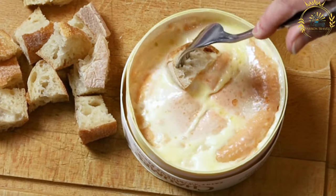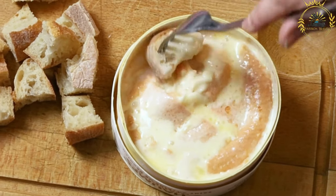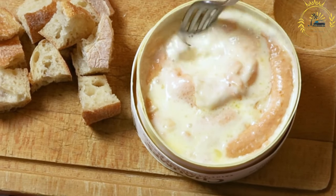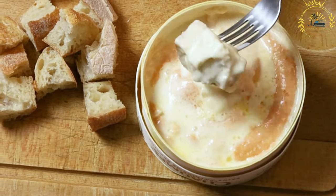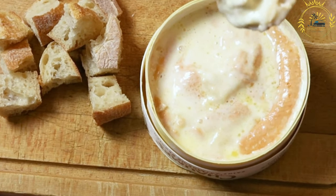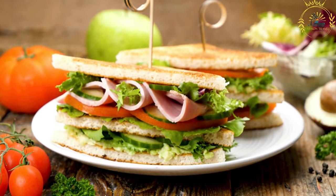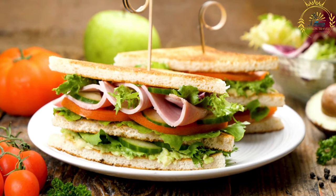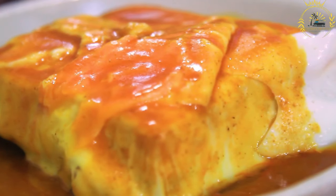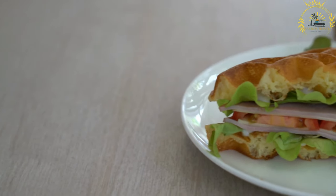Francesinha is usually served with a side of French fries, which complement the sandwich and provide a satisfying crunch. It is a substantial and filling dish, often considered a complete meal on its own due to its size and richness. Francesinha can be found in many traditional Portuguese restaurants, particularly in Porto, where each restaurant may have its own variations and secret recipes for the sauce.